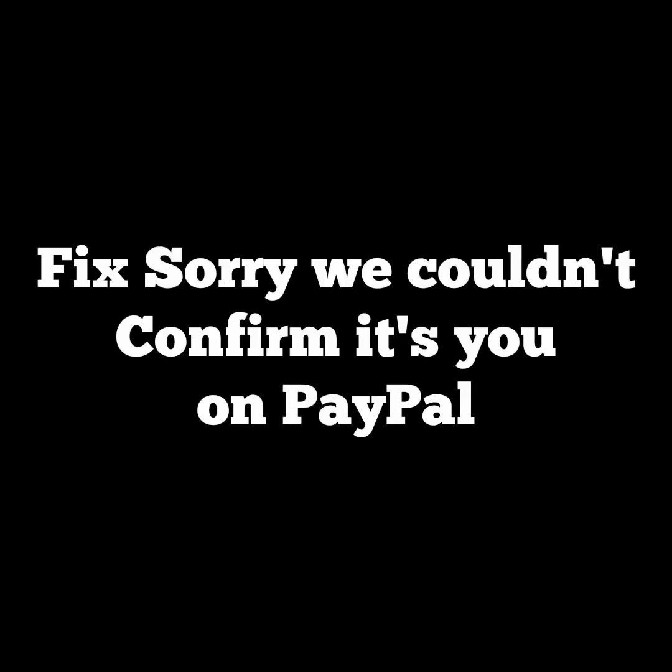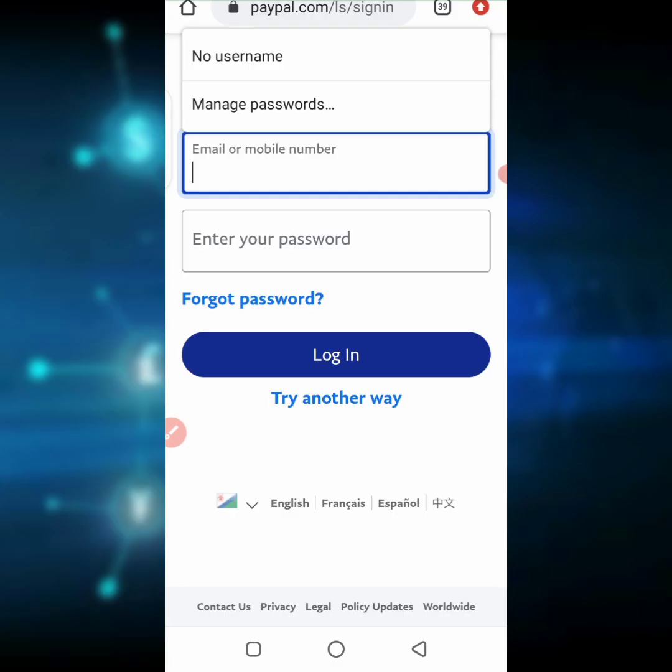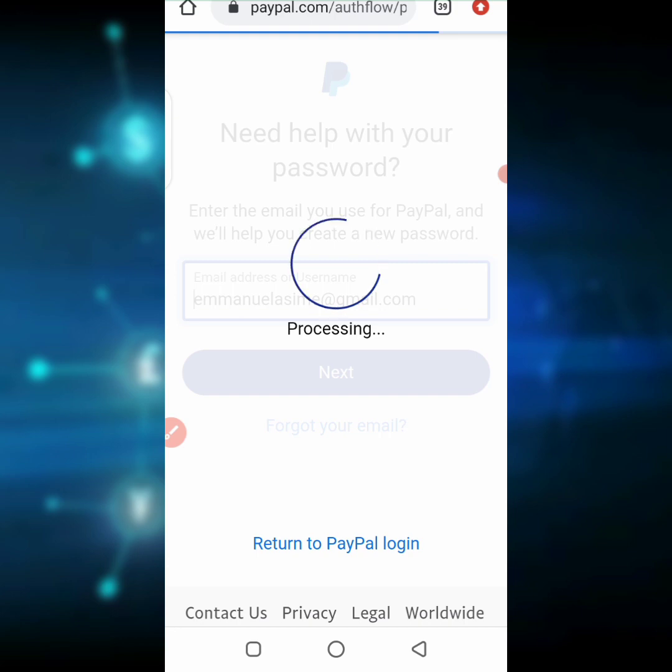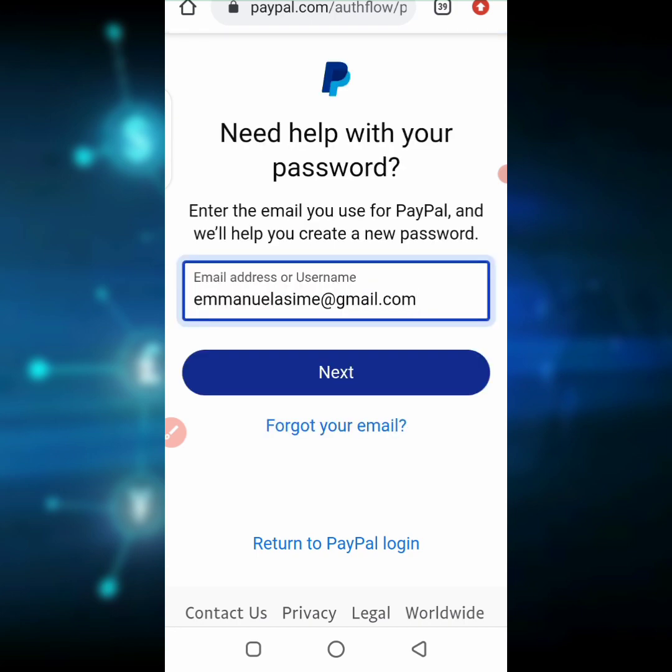So how do you fix the 'we couldn't confirm it is you' error? You come to the login page and click on 'forgot password.' Once you click on forgot password, there will be a field where you enter your email address, then PayPal will send you instructions to create a new password. Put in your email address and click next. They will then give you a platform to create a new password, sending the code to your email address.